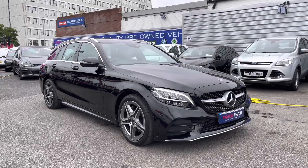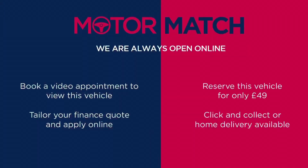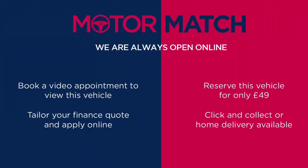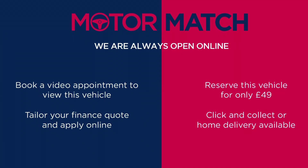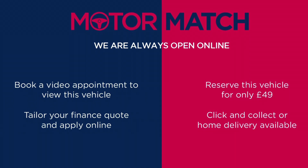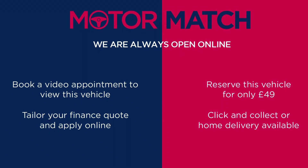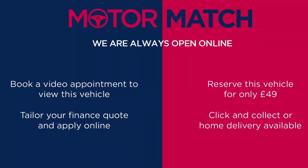Thanks for watching this video on the Mercedes C220D AMG Line Estate. This vehicle is part of the Motor Match Promise, which includes a minimum 30-day or 1,000-mile warranty, whichever is sooner. You have RAC extended warranty of up to three years available, along with flexible finance packages. For a personalised finance quote or to book a test drive, give us a call on 0161 885 0358.